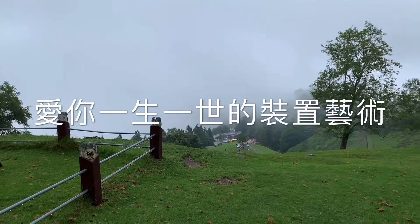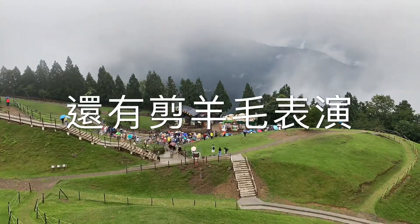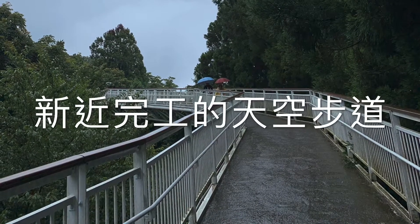And installation art such as Love You Forever. If you are interested, you can also see the sheep shearing show.